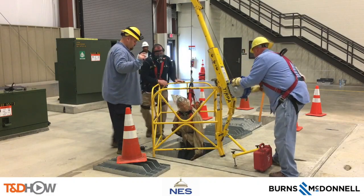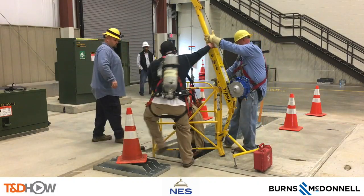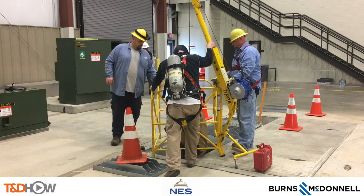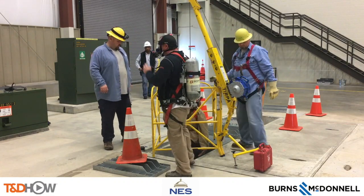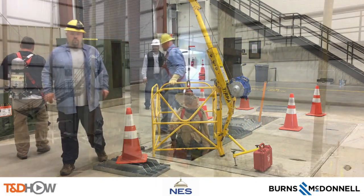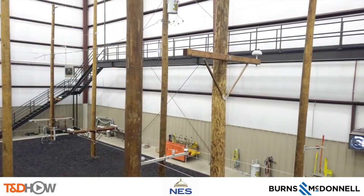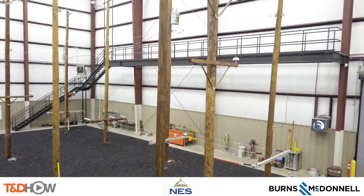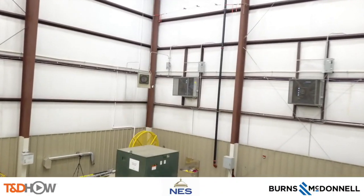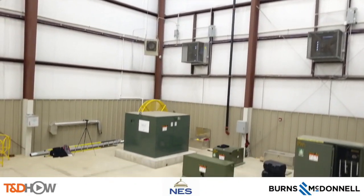As we close from this state-of-the-art training facility of Nashville Electric Service, you have now seen our T&D Howe video on manhole and underground vault rescue training. Our participating utility was Nashville Electric Service. This video was sponsored by Burns and McDonnell. I am Jim Ducart with T&D Howe videos. Thank you, as always, for watching.